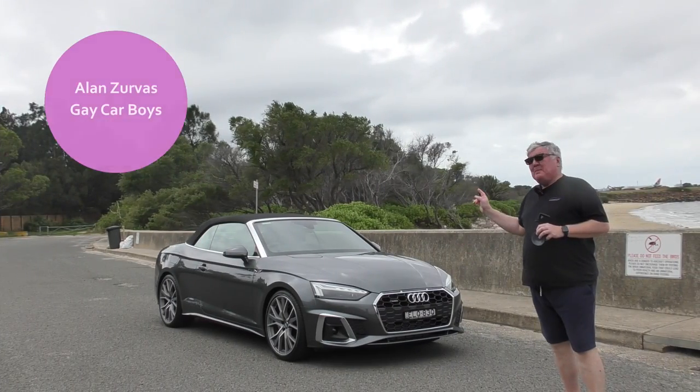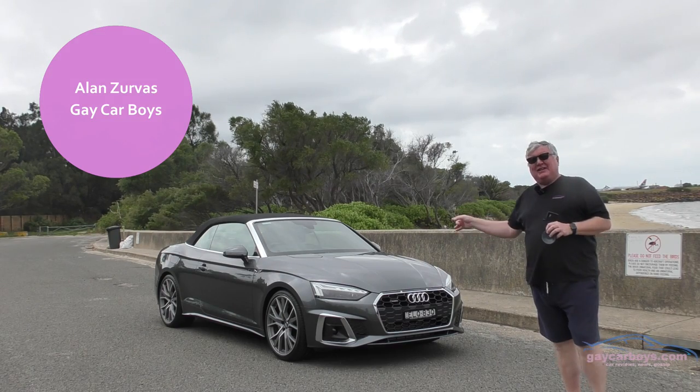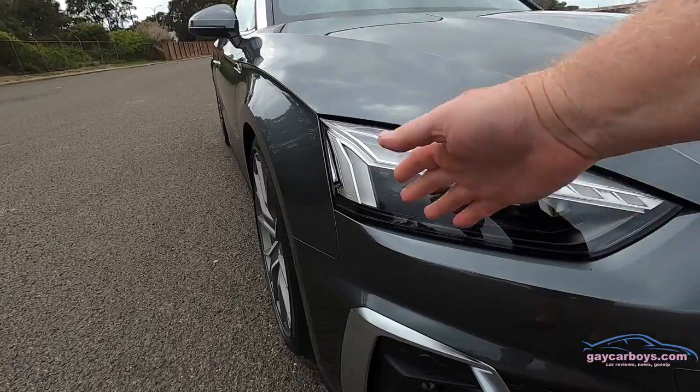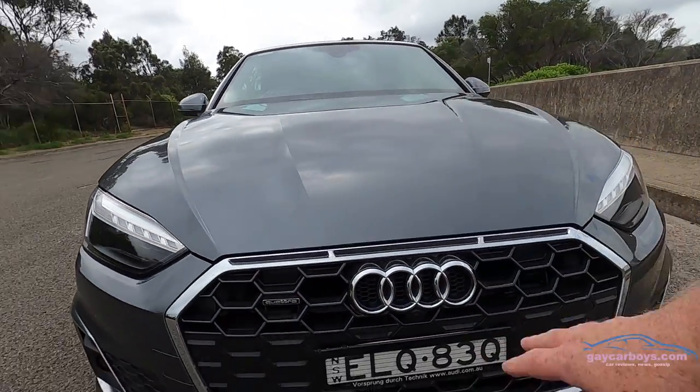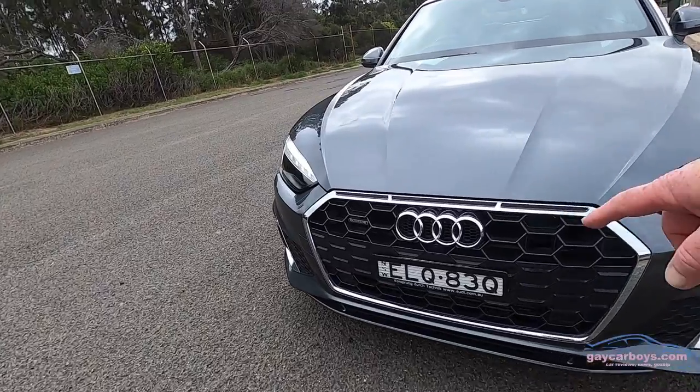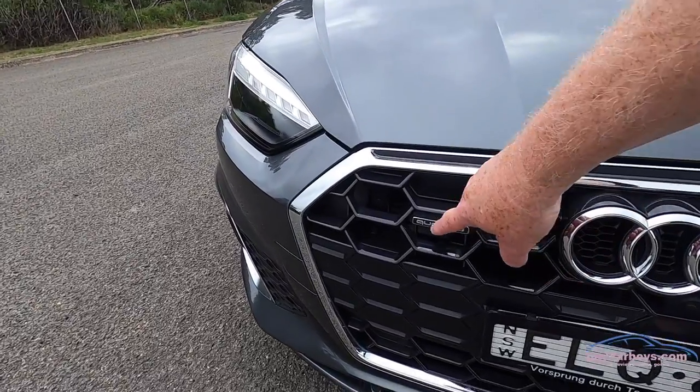At the front, matrix LED lights — and you can have those upgraded to laser lights if you want, but I think they look downright sexy as they are. Behind here is the dome for the radar cruise control, and of course this does have quattro all-wheel drive.